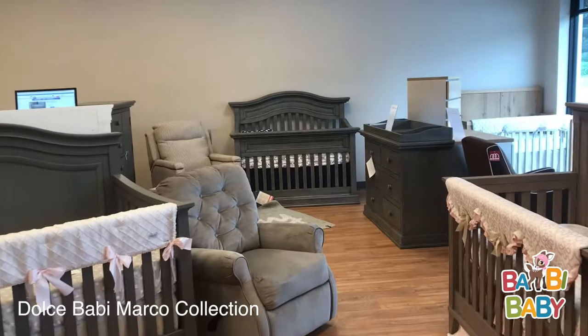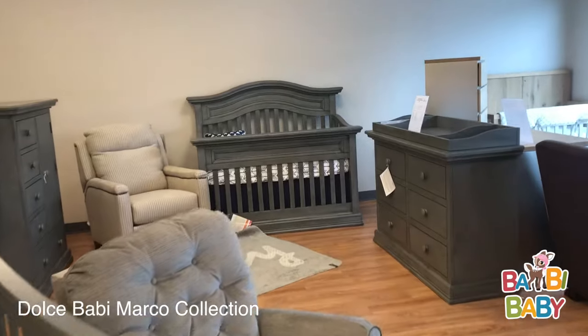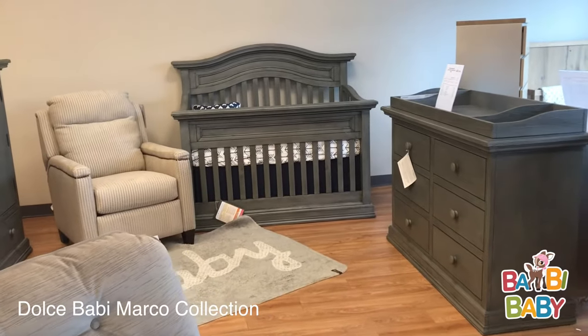I want to introduce to you the Dolce Baby Marco Collection. We are filming this in our Bambi Baby Long Island store.